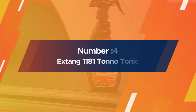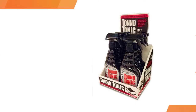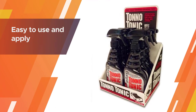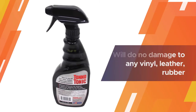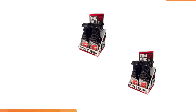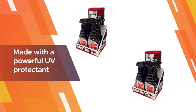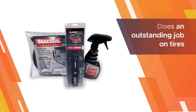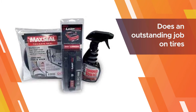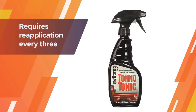Number four: Extang 1181 Tono Tonic. The Extang 1181 Tono Tonic is designed and chemically engineered to make tonneau cover cleaning easy and accessible for all. Other than being easy to use and apply, the Extang 1181 Tono Tonic ensures it will do no damage to any vinyl, leather, rubber, plastic, or fiberglass. Made with a powerful UV protectant, Tono Tonic also does an outstanding job on tires and will not harm alloy wheels.